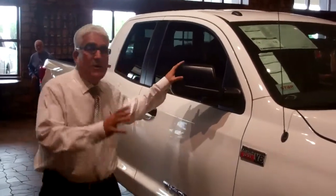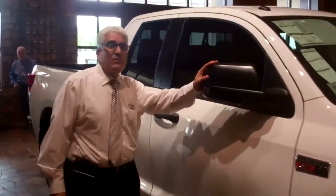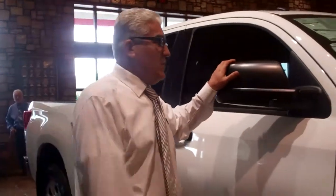Thank you very much for coming to the Toyota dealership. I'm going to explain the Tundra. This Tundra is one of the best and most comfortable trucks in the United States. It comes with different accessories and different packages.